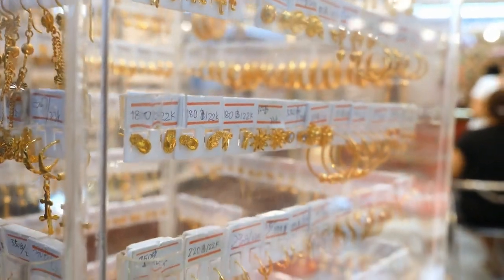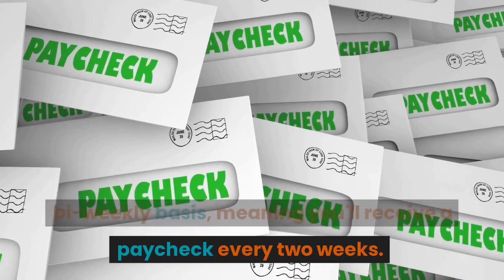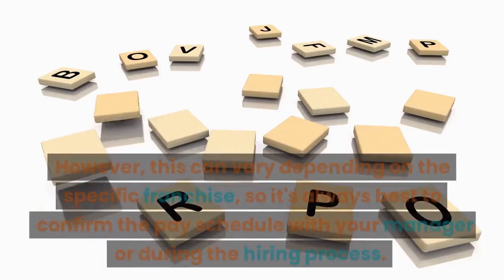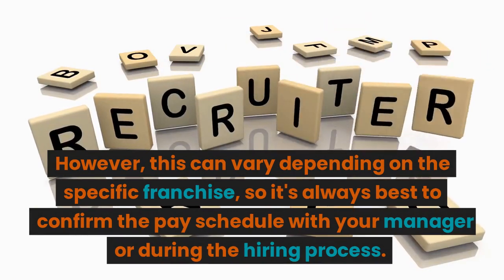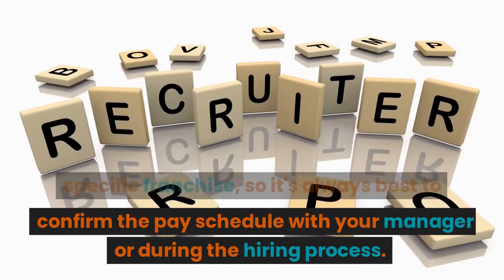Subway employees are usually paid on a bi-weekly basis, meaning you'll receive a paycheck every two weeks. However, this can vary depending on the specific franchise, so it's always best to confirm the pay schedule with your manager or during the hiring process.